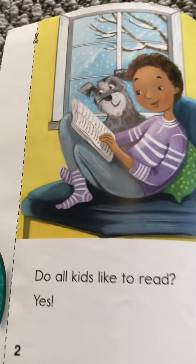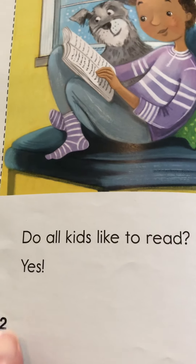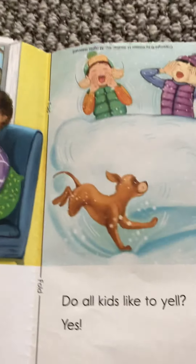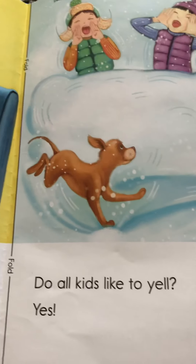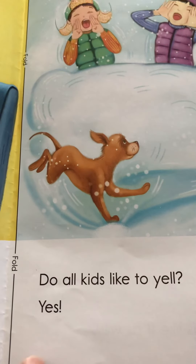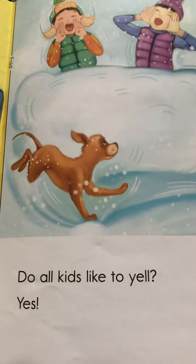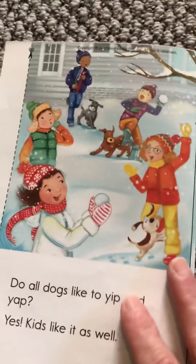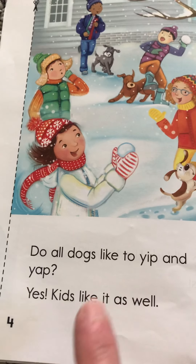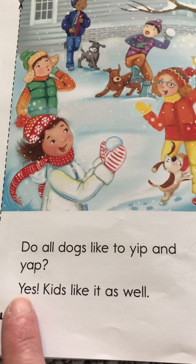Let's see if there's any Y's here. Do you see any? There you go — in the word 'yes' again. What about here? Yep. We have 'yell' and 'yes.' And on the last page we have some Y's: Y-yip, Y-yap, and there's 'yes' again.